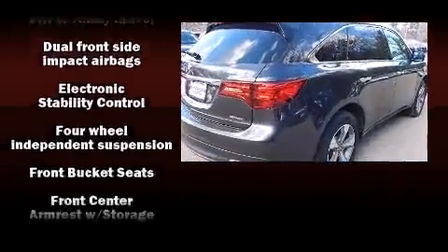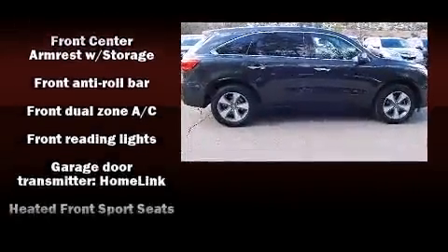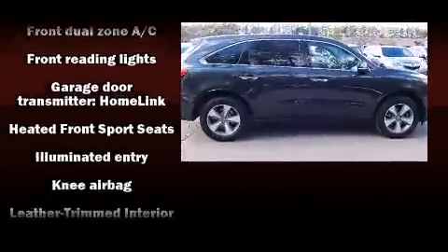Acura also prioritized safety and security by including traction control, ignition disabling, and four-wheel disc brakes with ABS.